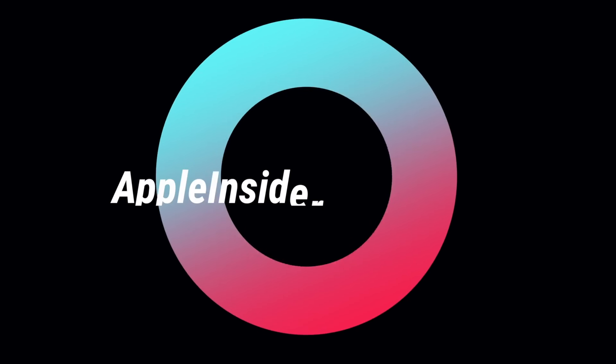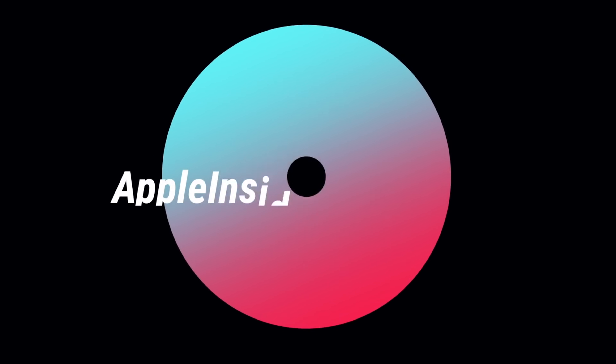Apple has just taken the wraps off the updated entry-level MacBook Pro, getting rid of the function keys and so much more. Here's why the new machines are totally worth it. Hey everyone, it is Andrew here from Apple Insider, and today we're going to talk about the updated 2019 base model MacBook Pro. Let's go over everything new in the 2019 entry-level 13-inch MacBook Pro.